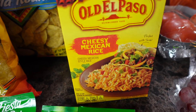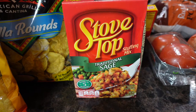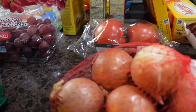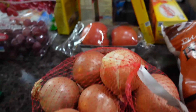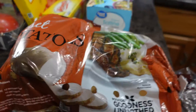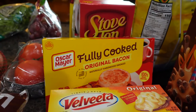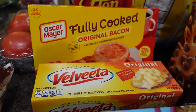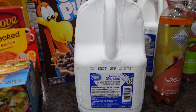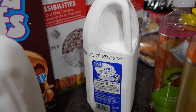Cheesy Mexican rice, two boxes of Stove Top traditional sage stuffing, red seedless grapes, green leaf lettuce, onions, beefsteak tomatoes, a five-pound bag of potatoes, saltine crackers, fully cooked bacon, and a brick of Velveeta cheese.